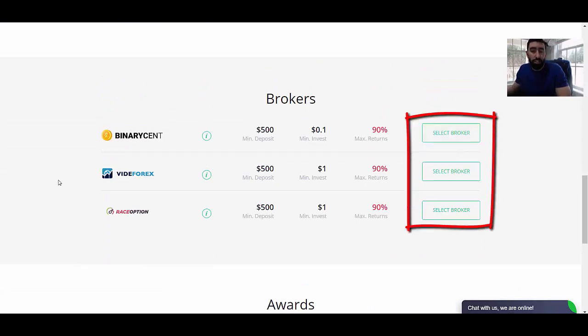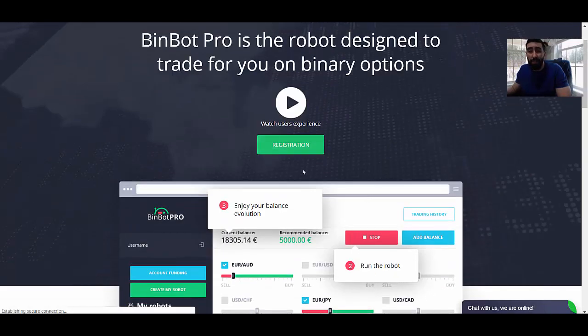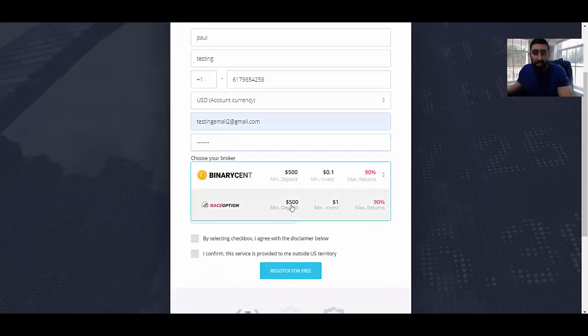You select the broker that you would like to trade with and pay attention to the minimum deposit displayed. For those of you in the US and Canada, I've heard that Binary Cent and Invite Forex are the best options. If you are a US trader, these are a couple of options you can use. It's quite simple — just fill out this basic form. This is just to show you the process; it only takes a couple of minutes. For newcomers and beginners joining BinBot Pro for the first time, I just want to show you how to go from start to finish. Depending on where you live, that will determine which brokers are available for you.